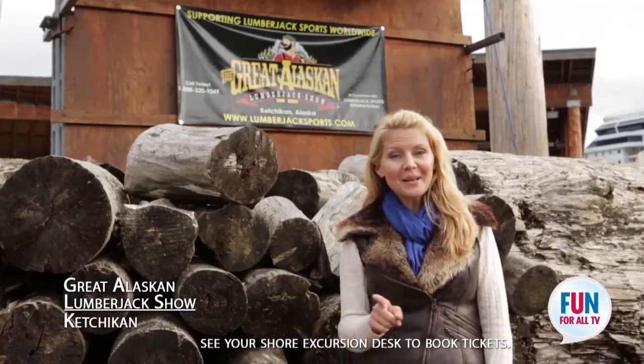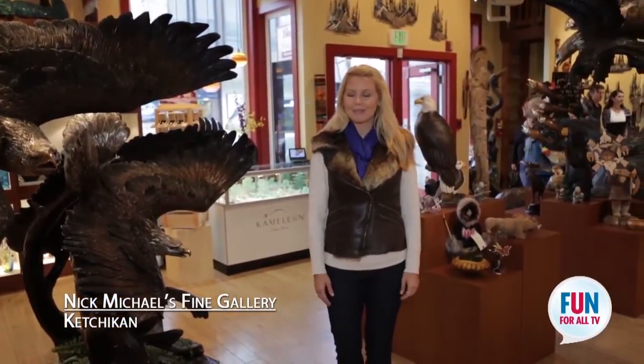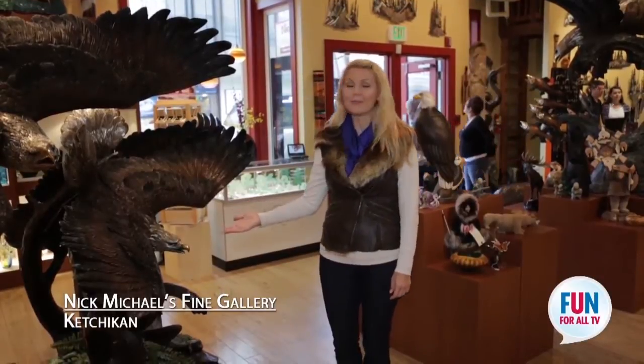Wasn't that great? Trust me, this is something you have to come see for yourself. The Nick Michaels Gallery is more than just gifts and souvenirs — it's about fine art that you can enjoy for a lifetime.